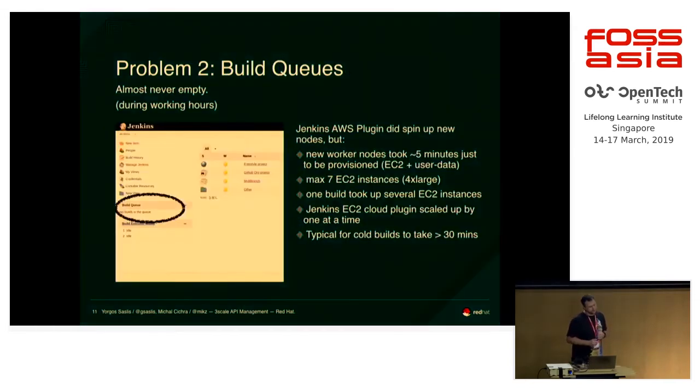That caused another issue with build queues. One build was using several EC2 machines, and our team is based in Barcelona — they go for lunch together, come back, and want to get their work done. They push their commits, it queues up all the builds, and it takes time to spin up new machines, which is not free and takes time. The new machine has no cache, so it needs to pull all dependencies. Builds would take 45 minutes, and if there was a random failure, they'd have to requeue. Developers had to wait and wait and wait.